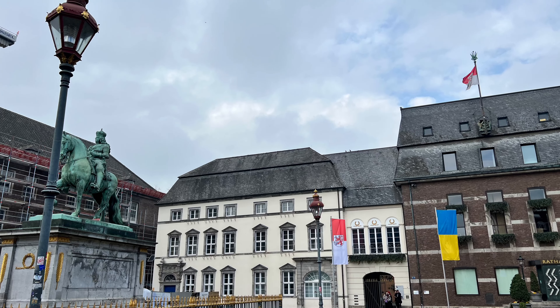The markets — the people are friendly, inviting and delightful. Welcome to Düsseldorf.